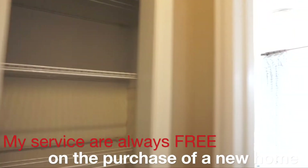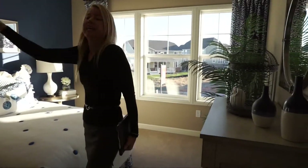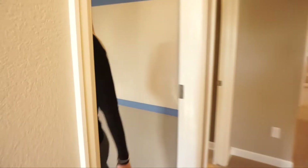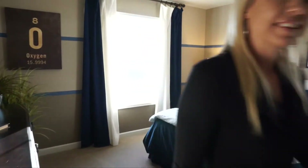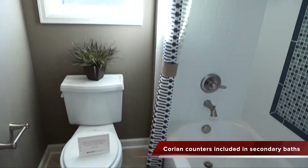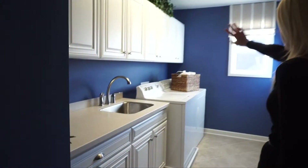Walking this way, we have a linen closet and then our first bedroom facing the front of the house — nice big windows, generous size, with a walk-in closet. The next bedroom also faces the front and also has a walk-in closet. The shared bathroom has a double-sink vanity and a full tub and toilet in its own private room, which is nice for sharing. There's another linen closet and a really sizable laundry room with lots of cabinets, a window, utility sink, and washer/dryer space.